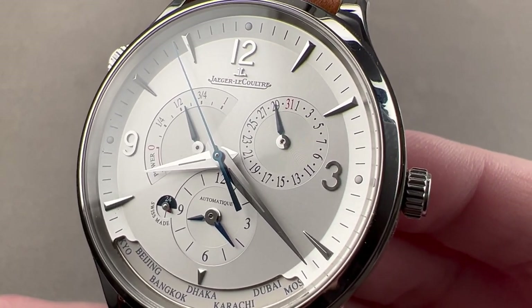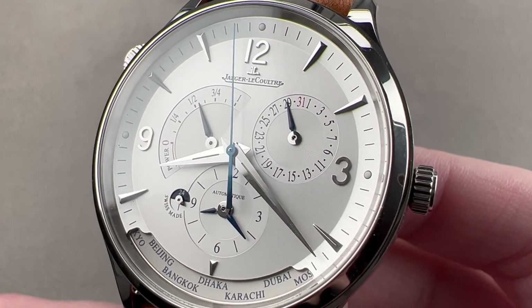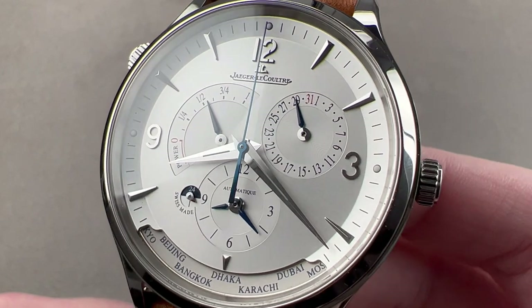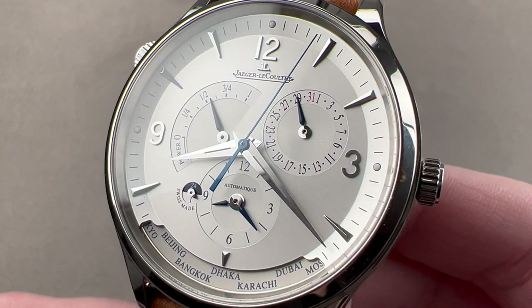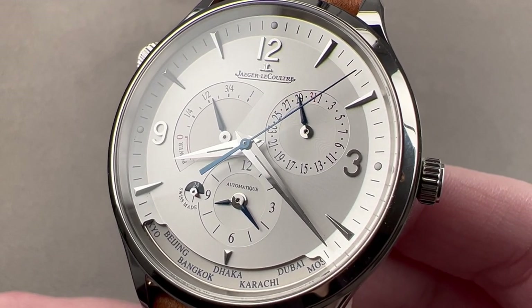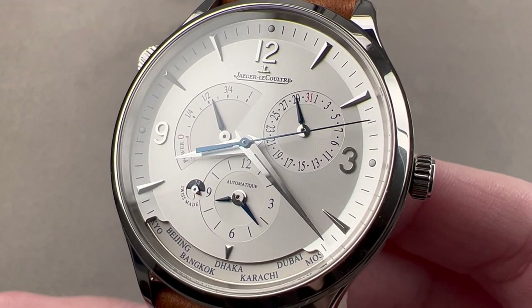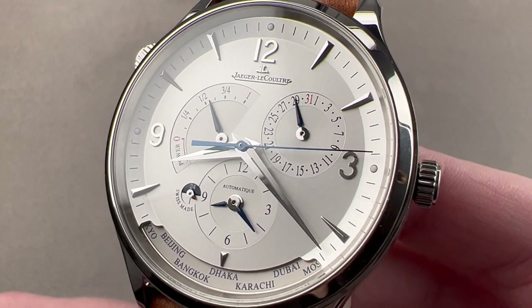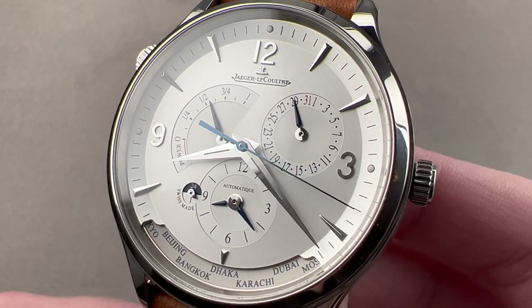Today we are discussing the latest generation of a long-running Jaeger-LeCoultre complication. This is the Master Geographic, part of the Master Control model line. We first saw the Geographic complication in 1989, and over the years it found its way into the Master Control series. The latest was released in 2020, but here's the crux of the issue — this watch is already discontinued, making it the rarest generation of Master Control.